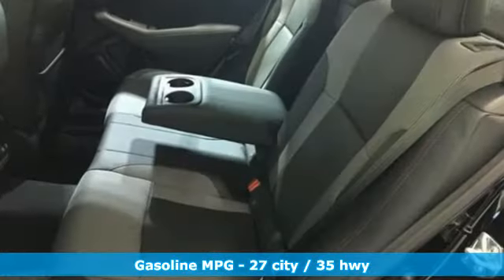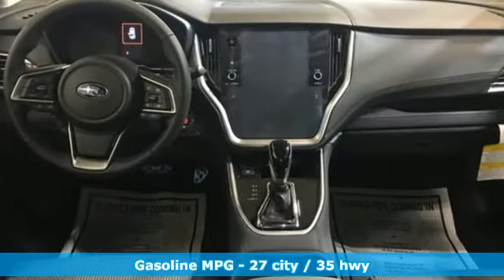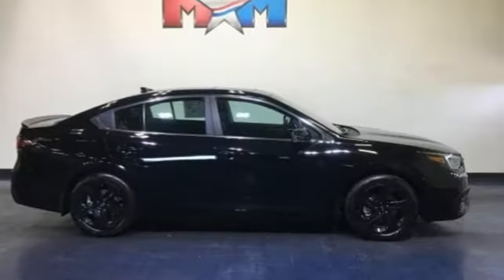Streaming audio, doors and push-button start proximity key, dual-zone climate control, auto-dimming rearview mirror, remote engine start smart device, voice-activated climate controls, H4 engine.